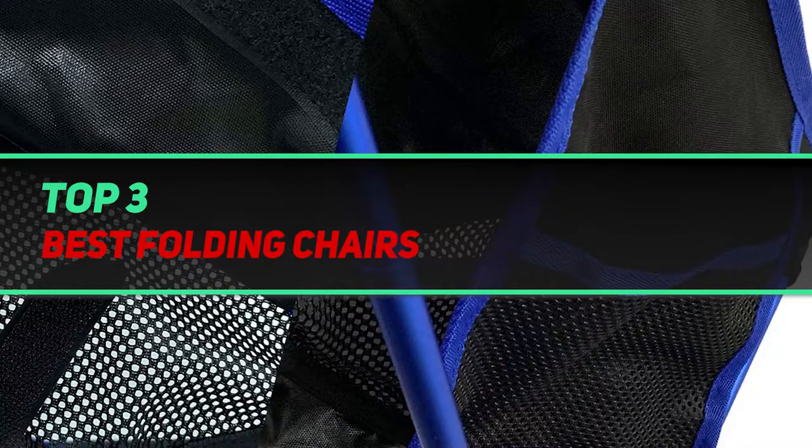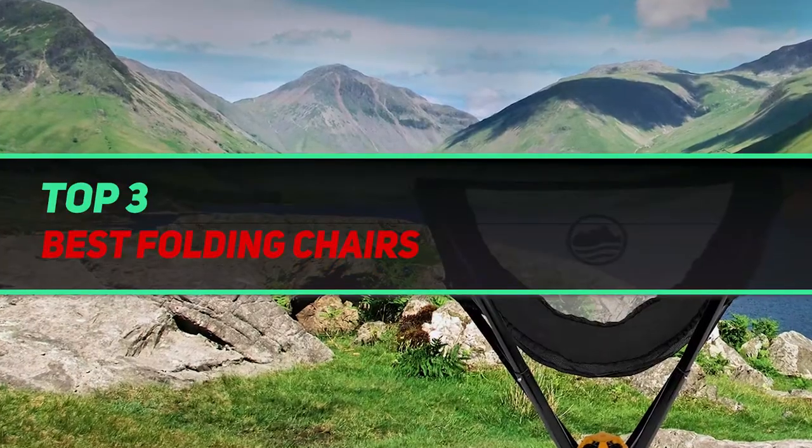Hi guys, welcome back to my channel. In today's video we're gonna check out the top 3 best folding chairs.